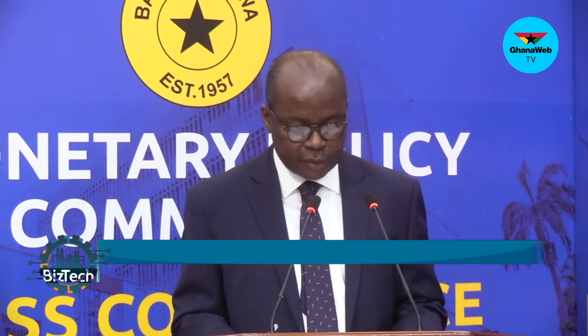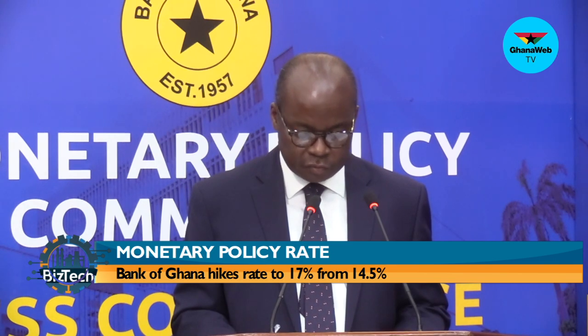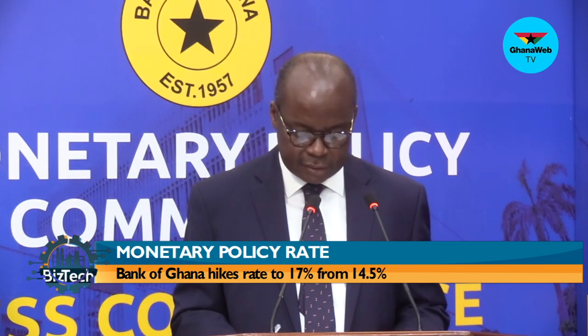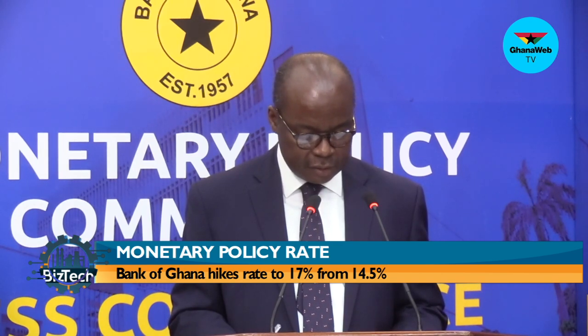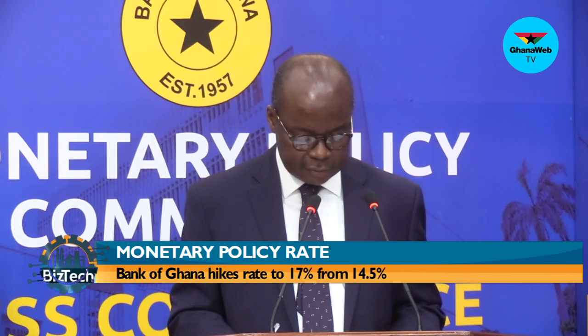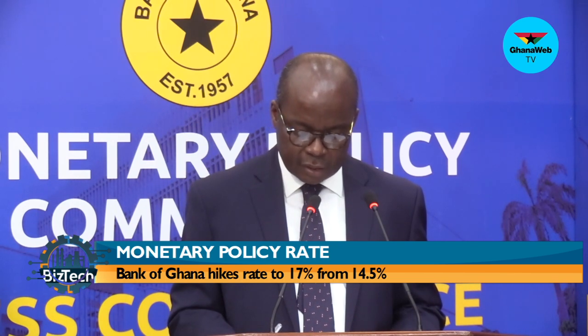In addition to the upward policy rate adjustment, the Bank of Ghana will, effective 1 April 2022, enforce the following measures for universal banks: the cash reserve ratio is increased to 12%; the capital conservation buffer is reset to the pre-pandemic level of 3%, making the capital adequacy ratio a total of 13%; and the provisioning rate for loans in the 'other loans especially mentioned' category is reset to the pre-pandemic level of 10%.